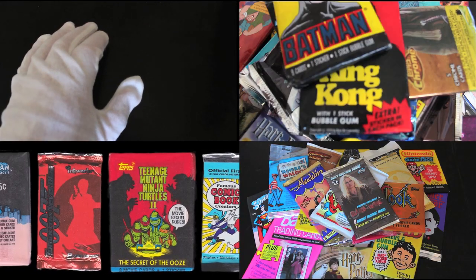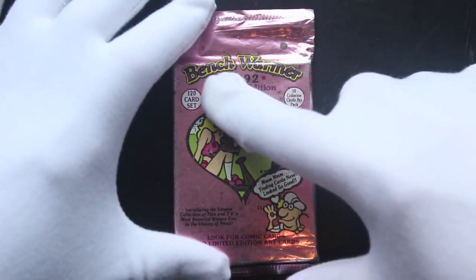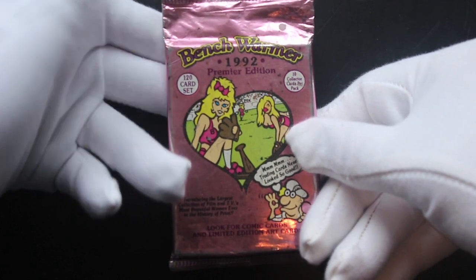Hello, it's me Trading Card Tony for another episode. Today we've got Benchwarmers 1992 Premier Edition Benchwarmers. Obviously American Baseball, I believe, so we'll see what we've got in here.